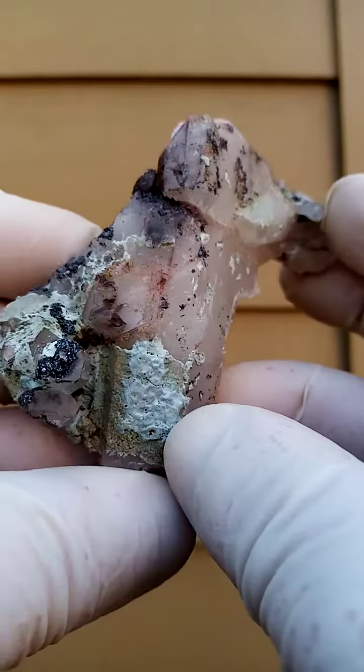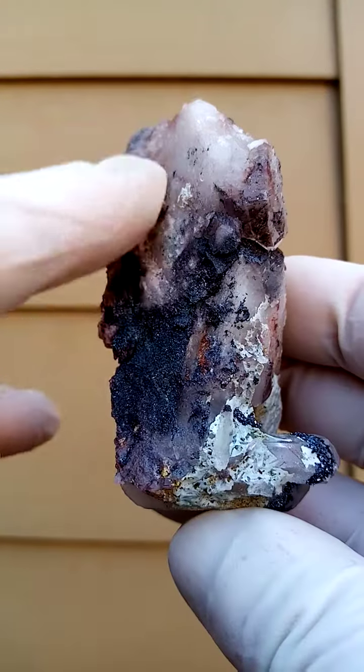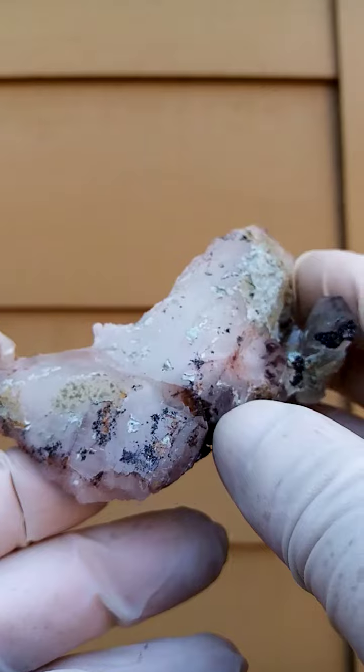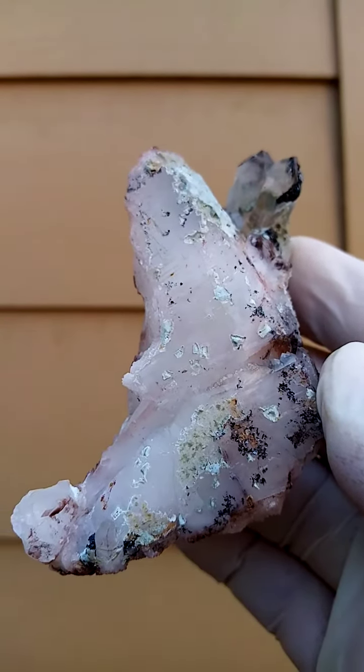You have a lot of appreciation in the quartz from the Art in Villa Mine. And this of course is a matrix, so it would stand pretty much like this. All from the Art in Villa Mine, Messina, South Africa.